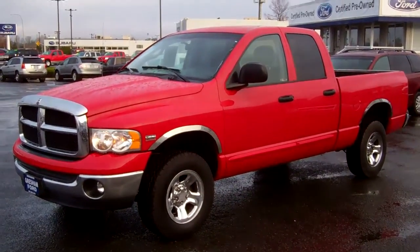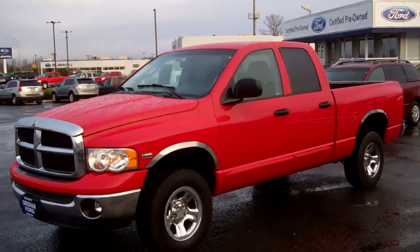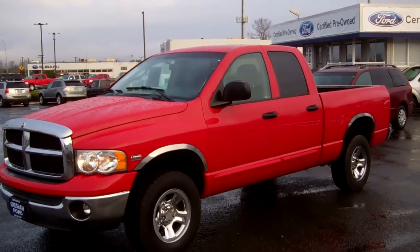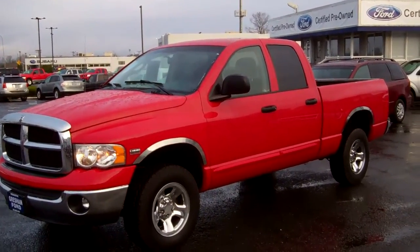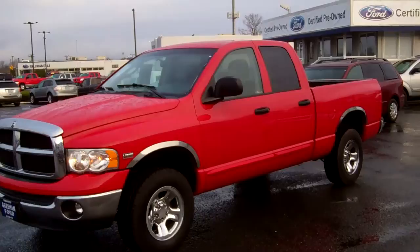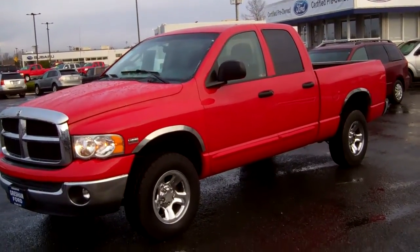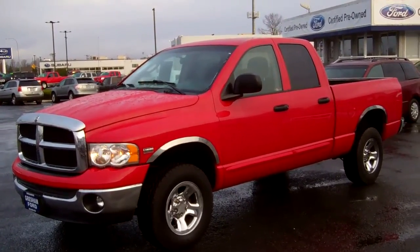Hi folks, Joe Roberts out here at Gresham Ford doing a virtual walk around on this gorgeous Dodge Ram 1500 with the 5.7 liter Hemi V8 and the Lone Star Edition from Texas. This is in gorgeous shape — it's cherry red with black cloth interior, chrome wheel lifts, chrome wheels, and brand new BF Goodrich rugged terrain TAs.